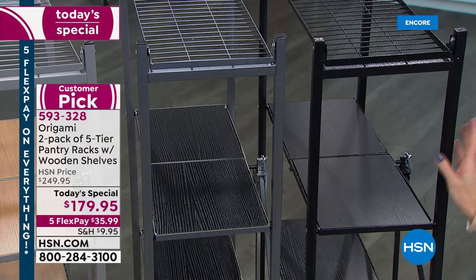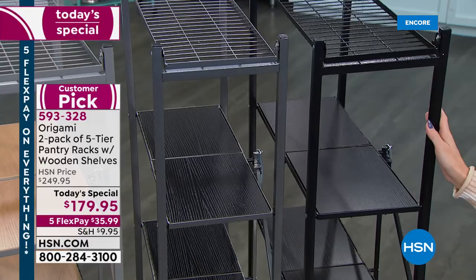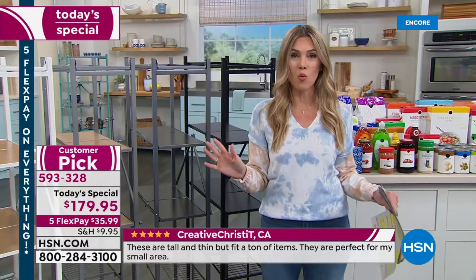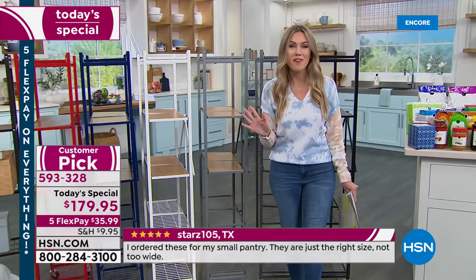The number one best seller is black — black shelves with black powder-coated steel. Powder-coated steel is great because it's an indoor-outdoor feature: it won't rust, won't corrode. You're getting two of these so you can flank them, move them, or put them anywhere you want.